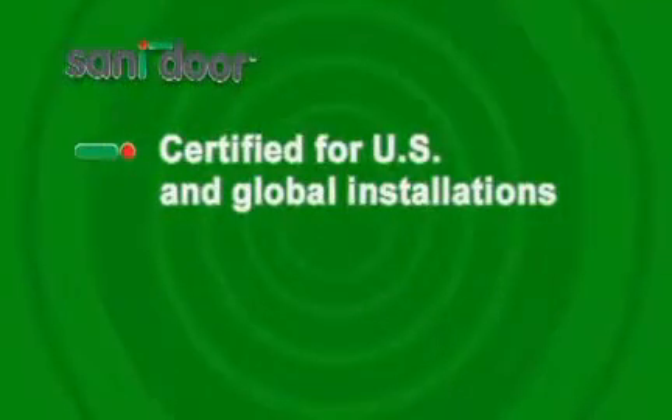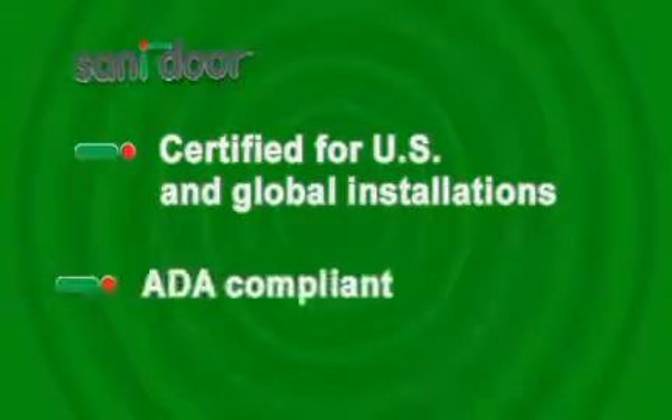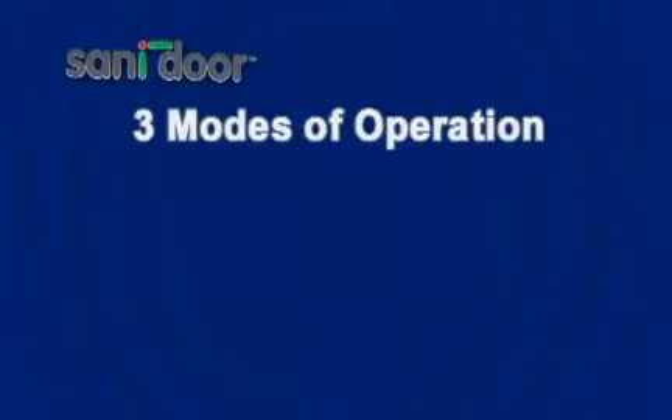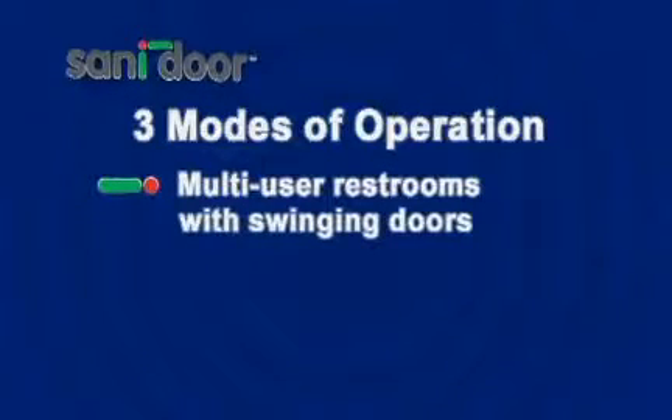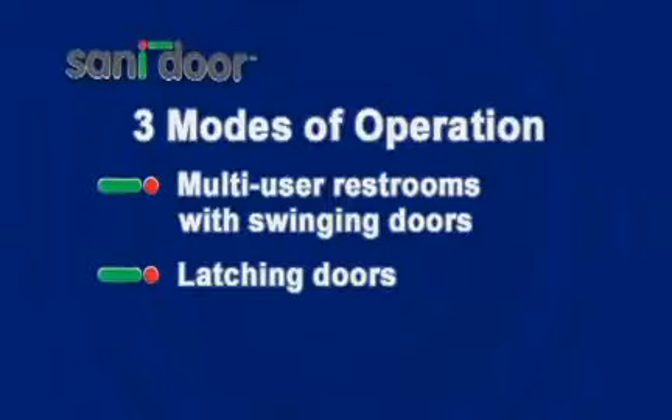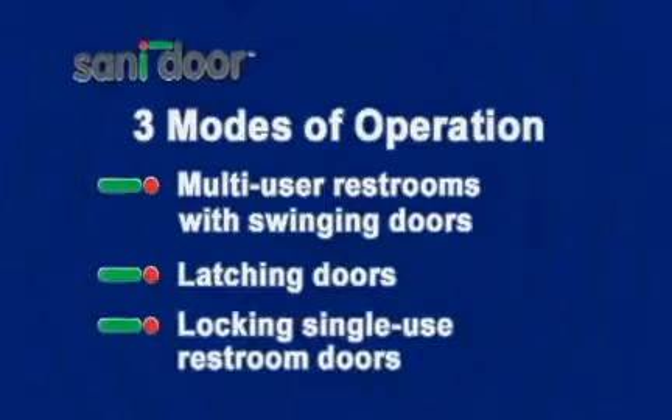Sanador is certified for U.S. and global installations and is ADA compliant. The Sanador system has three modes of operation that are suitable for most public restroom environments: multi-user restrooms with swinging doors, latching doors like those on a cruise ship, and locking single-use restroom doors ideal for doctor's waiting rooms.